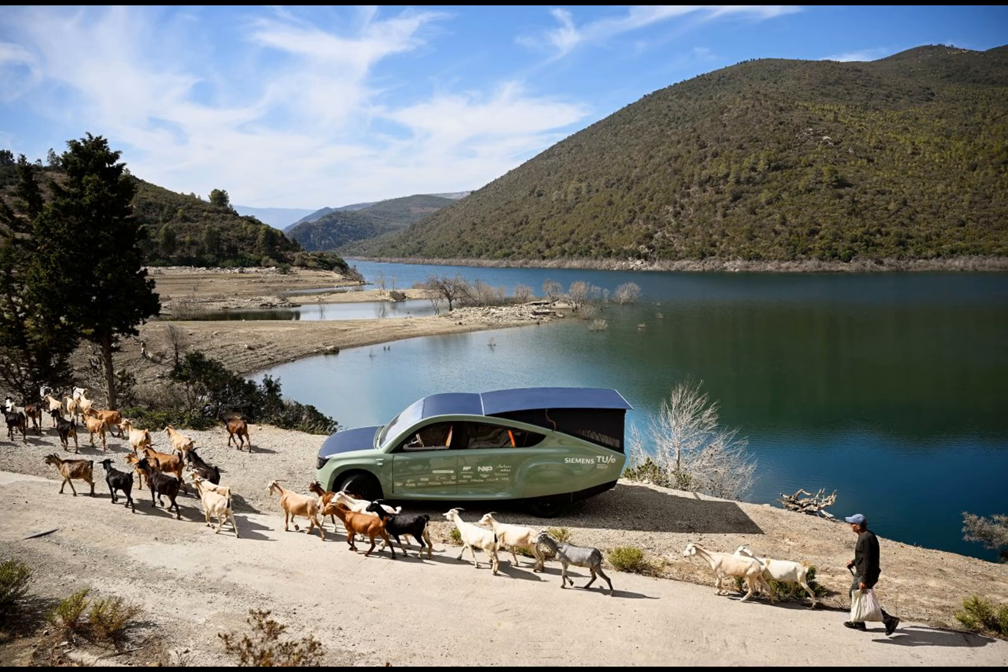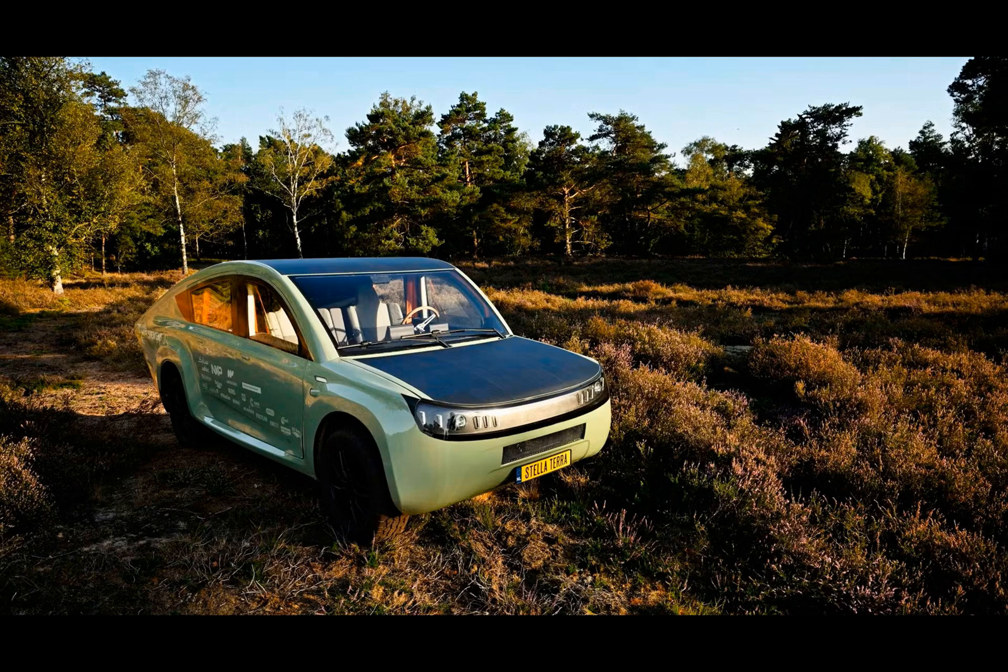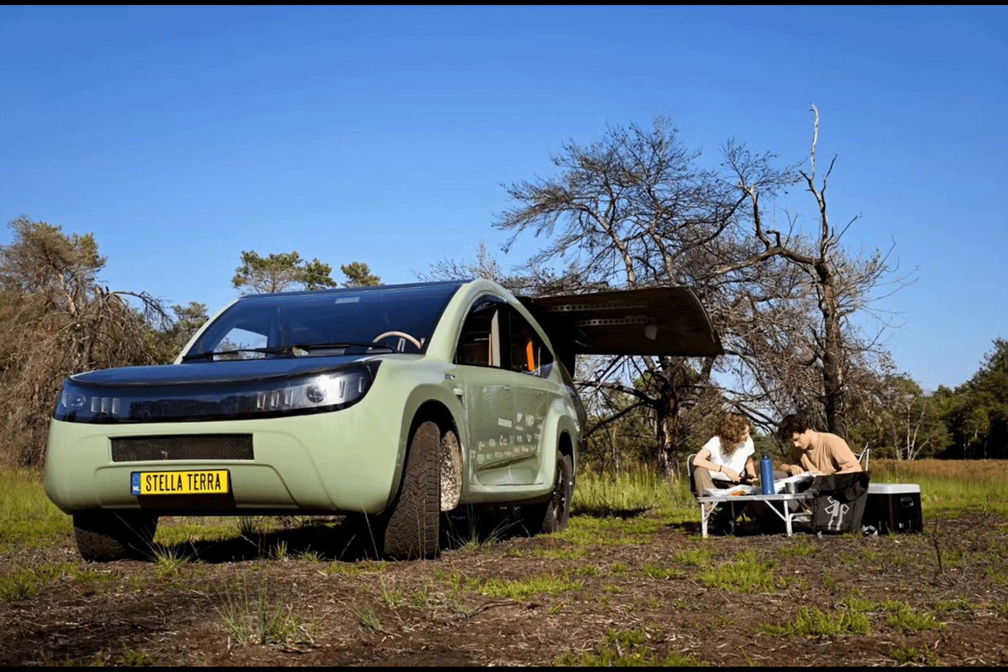On a sunny day, the Stellaterra can travel up to 710 kilometers on the roads and approximately 550 kilometers off-road. Even with clouds overhead, it still manages an impressive range, only dipping by about 50 kilometers. With a top speed of 145 kilometers an hour, it's clear that this solar-powered SUV is no slouch.